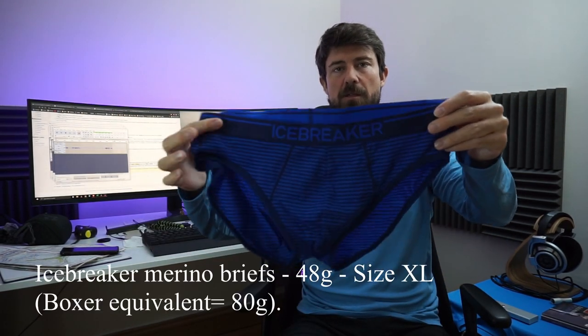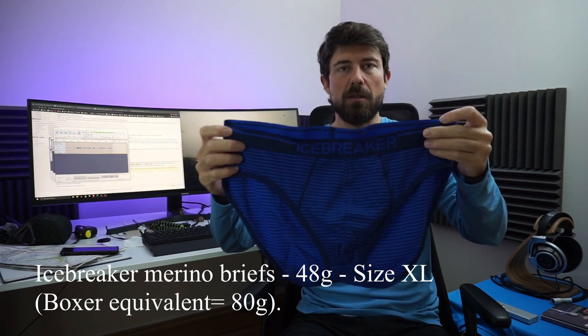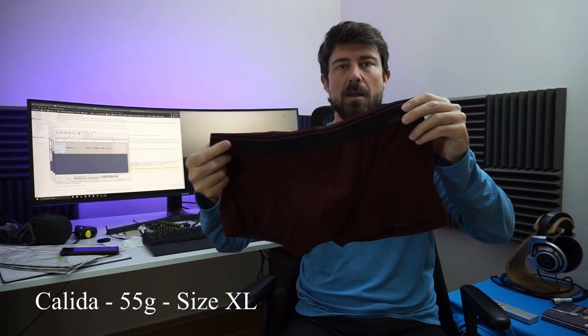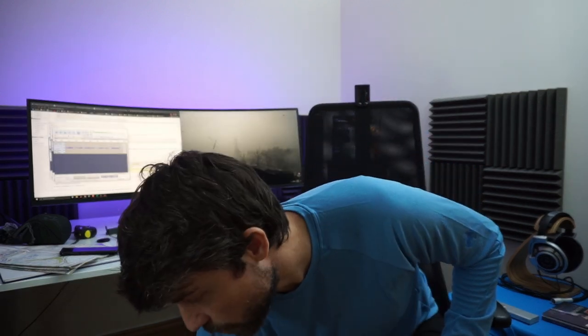I got Icebreaker briefs to save some weight there, and they work fantastically well — highly recommended. I also got sleeping bottoms from Calida, a Swiss brand. I chose them because they're pretty warm but only weigh 55 grams. Used only for sleeping — comfortable, lightweight, and warm.